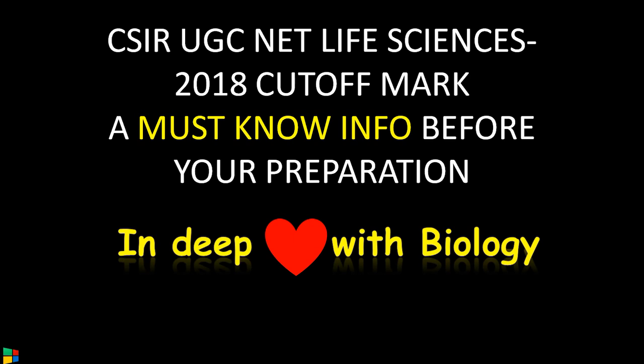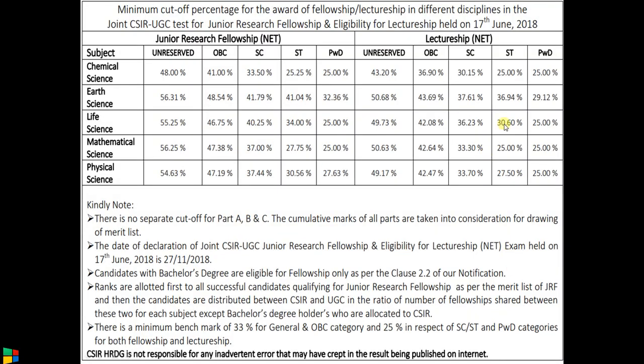Hi friends, welcome to biology exams4u.com. Today we are going to discuss an important topic for CSIR UGC NET life science aspirants: the cut-off mark of 2018 — definitely a confidence booster and a must-know information before your preparation. This data is from the official website of CSIR HRTG.